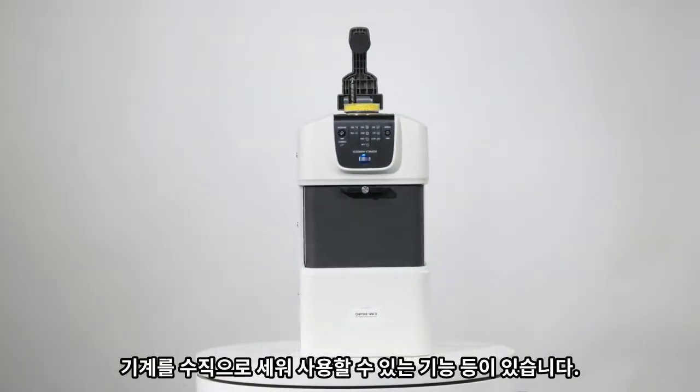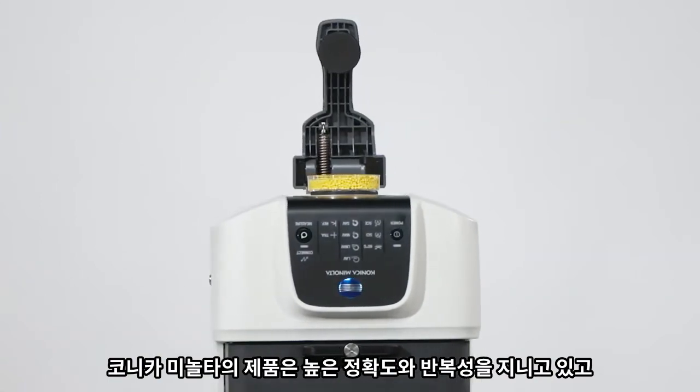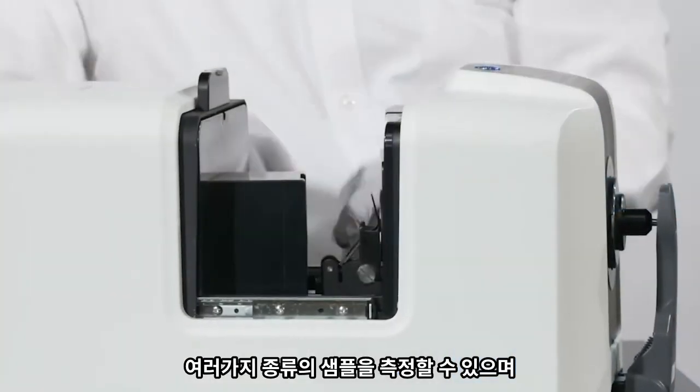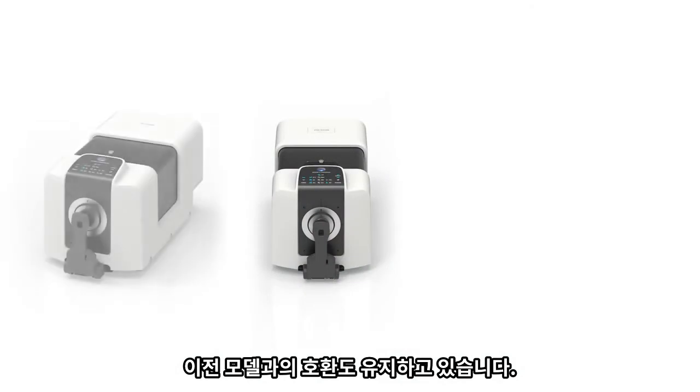The instrument can be placed vertical for top loading measurements. Konica Minolta Sensing's patented technologies assure the highest accuracy and repeatability levels for this class of instrument, while offering high inter-instrument agreement, enhanced accuracy, and maintaining correlation with older models.